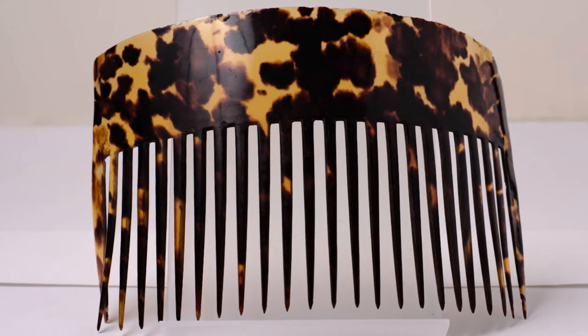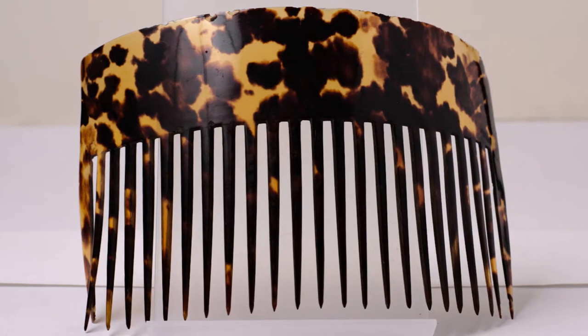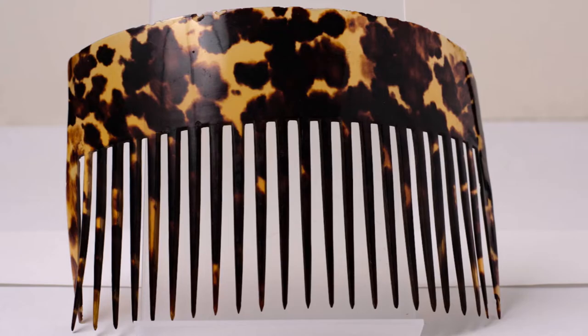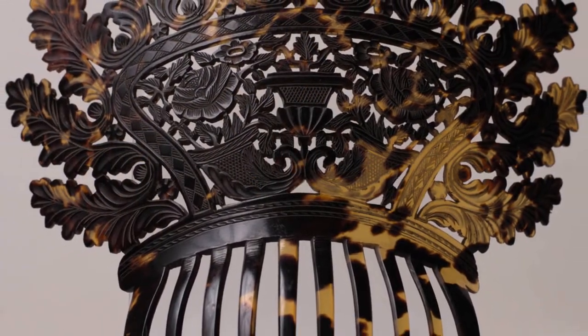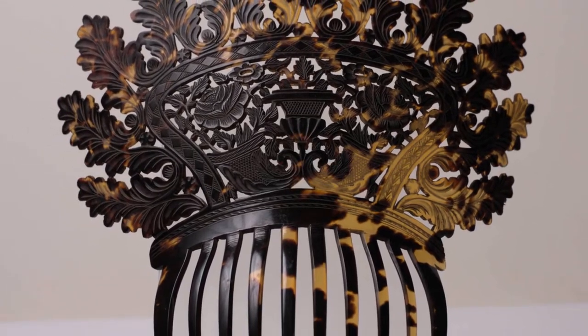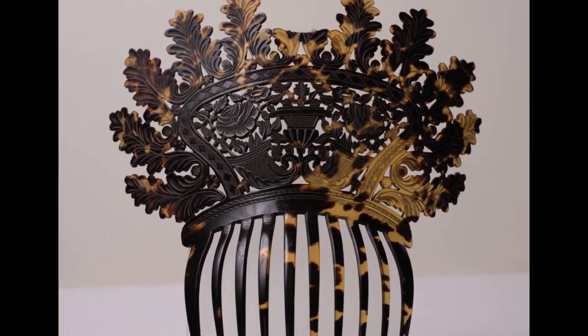All of them have some form of damage, which is to be expected, as they've likely had a lot of use and may have taken a tumble from someone's hairstyle onto the floor more than a couple of times. Overall, they're still pretty sturdy, but we won't be wearing them in our hair. They are a beautiful reminder of women's fashion accessories in the Victorian period, and we are so lucky to have them in our collections. Thanks so much for stopping by.